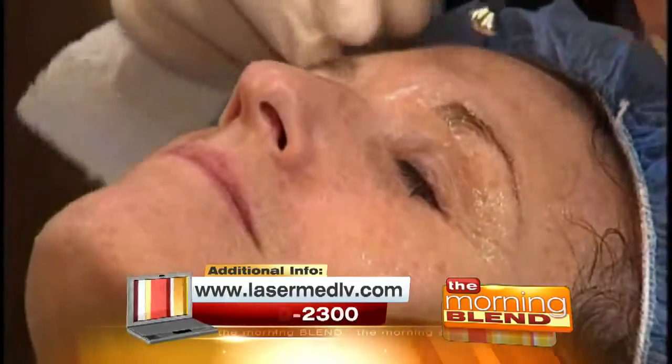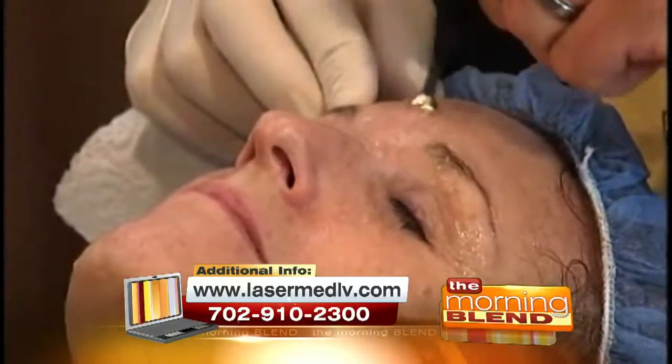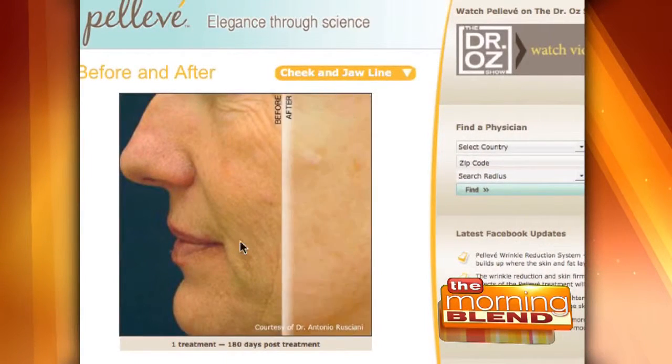We use Radio Frequency, which is just heat and radio waves, and we're using a non-invasive device called Pelleve. What this does is it heats that deep layer of the skin — the dermis — from the inside outward. With all that heat that builds up in that deep layer, this is scientifically proven to stimulate the growth of brand new collagen.